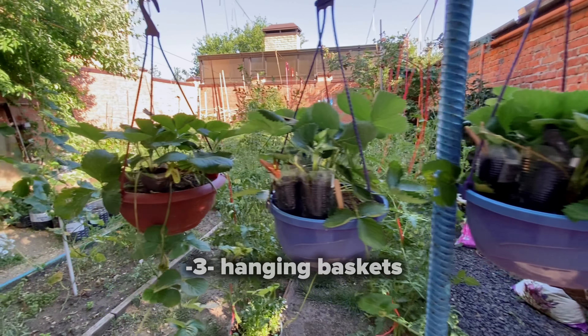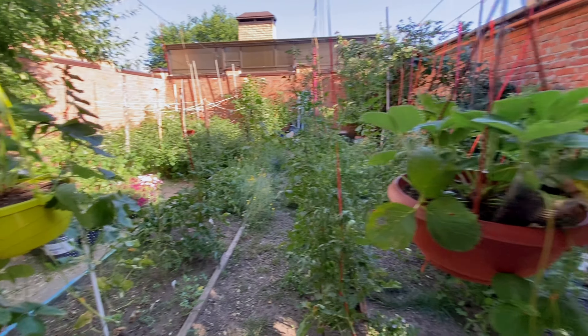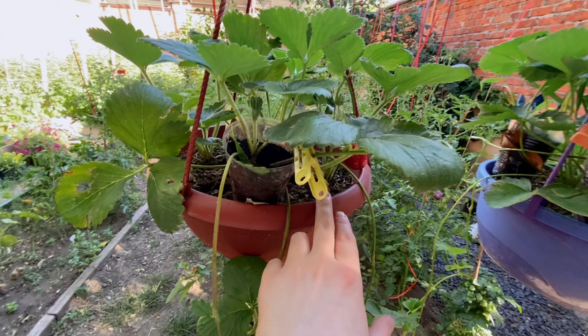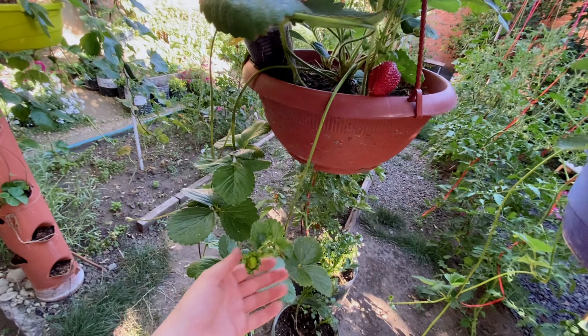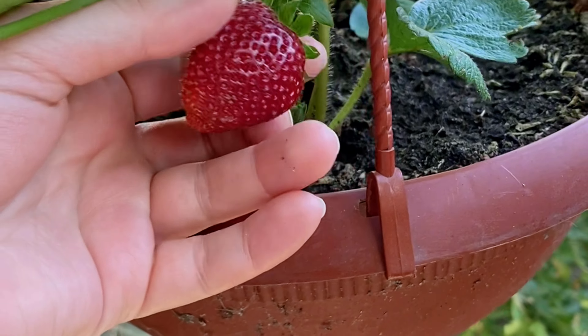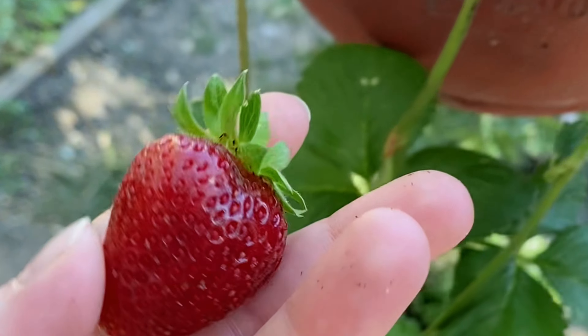Hanging baskets are another fantastic way to save ground space while adding a burst of colour. Use sturdy hooks and chains to hang baskets filled with trailing plants like petunias or strawberries. They not only look beautiful but also create visual interest at a different height. Small advice: water hanging baskets more frequently because they dry out faster than ground plants.